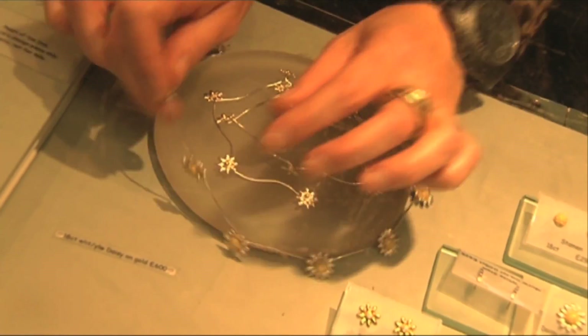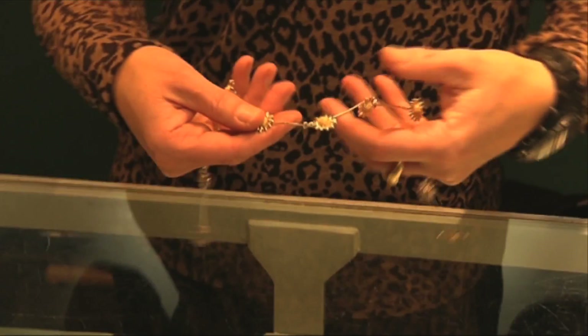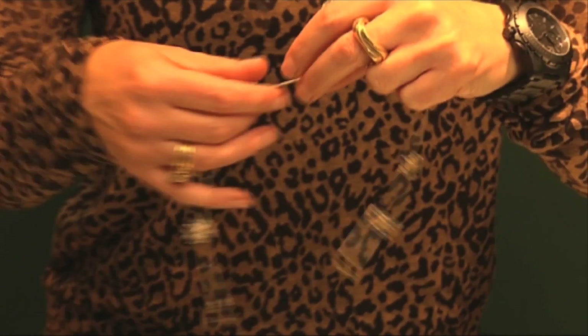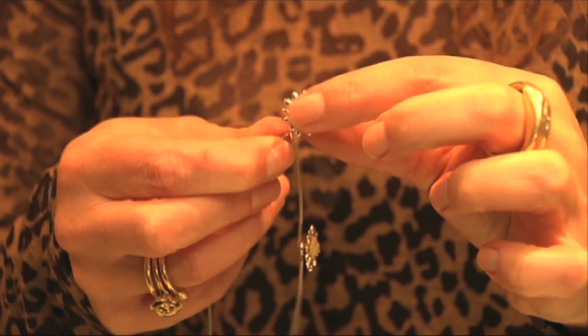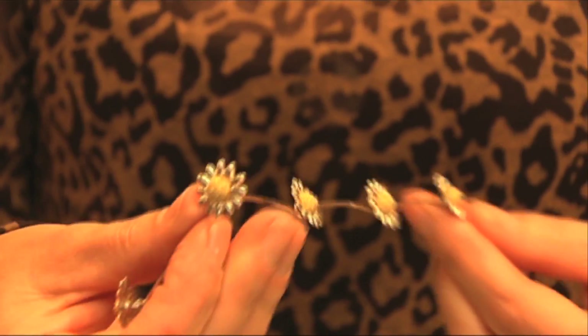Then we have our daisy chain. This is probably the most represented piece that I have here — it does actually look like a daisy and they're linked together like you would put a daisy chain together. The centre of the daisy is done with granulation, which is one of the most ancient techniques of melting metal into little balls and then soldering them all into position.